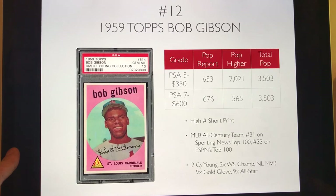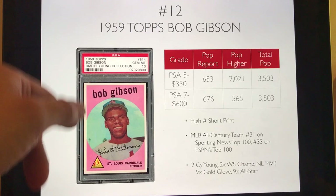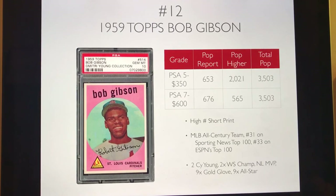Number 12 is another high-number short print: the 1959 Topps Bob Gibson. He's part of the All-Century team and considered one of the best pitchers of all time. You can pick up a PSA 5 for about $350 and a PSA 7 for $600 — still a steal in my opinion. This is the key card from the 59 Topps set, and I think it's a beautiful card with its pink background.